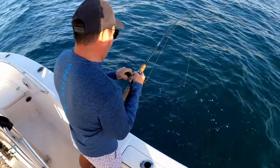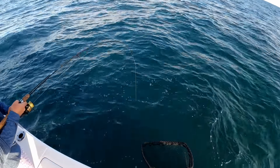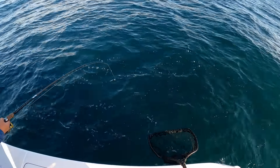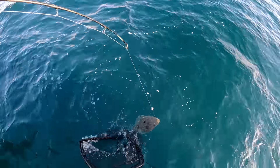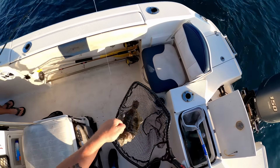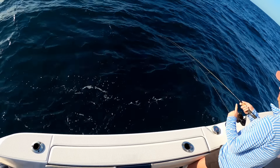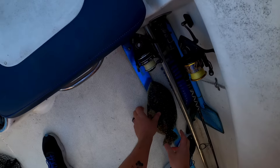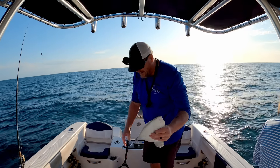There we go, got another good fish — hopefully it's not a porker. Maybe something for dinner, and he's fighting well. Oh, what do you got there — is that a flounder? Nice flounder! Right on, got a flounder. Got a fish over here — he's got to be 14, and this one's almost 16, so yeah, he's going to the box.